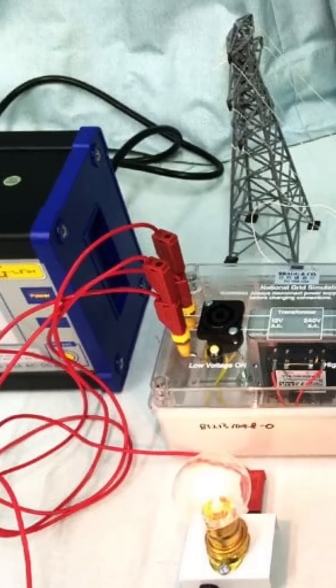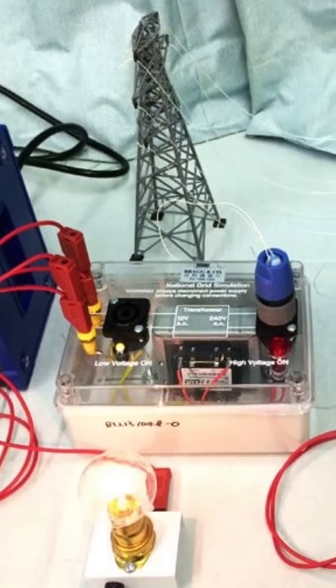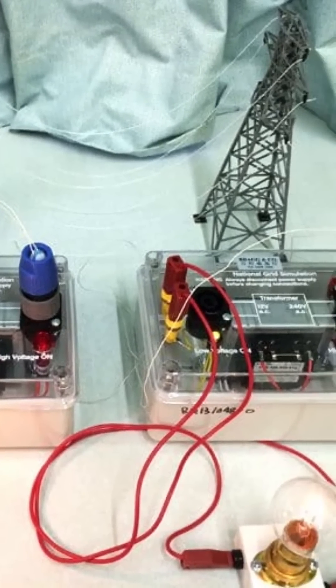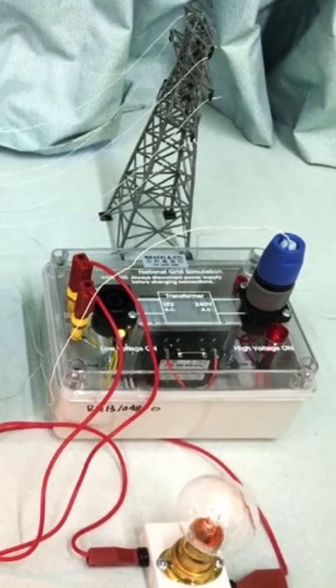In practice, this math comes in handy when electrical engineers analyze changing voltage and current in AC circuits using differential calculus, or calculating total charge using integration. Double E's also use linear algebra to find node voltages and mesh currents in circuits.